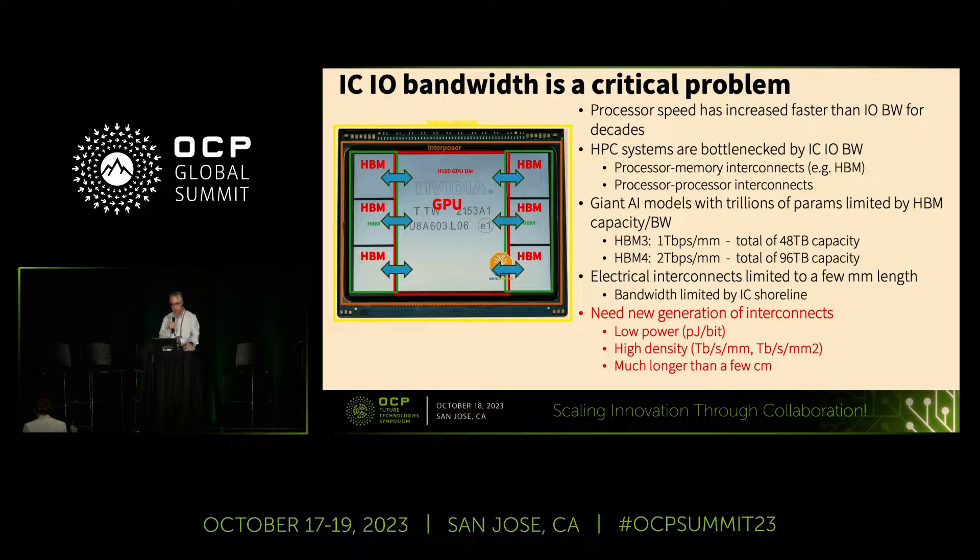I won't dwell on the obvious, which is that I/O bandwidth is a critical problem today. Processor speed has outpaced I/O speed for many decades. High-performance computing systems and AI/ML processors are really bottlenecked by this. One of the more important bottlenecks today is the processor-memory interconnect. HBM high bandwidth memory is increasing rapidly in both throughput and density — one terabit per second per millimeter of shoreline of the chip, going up to two terabits per second for HBM4. We certainly need a new generation of interconnects.